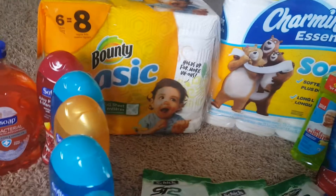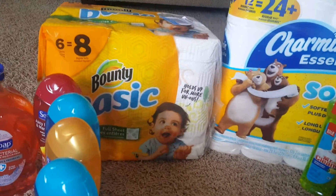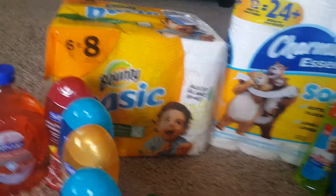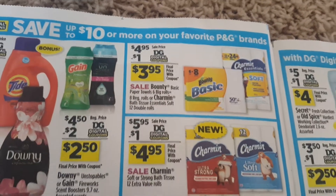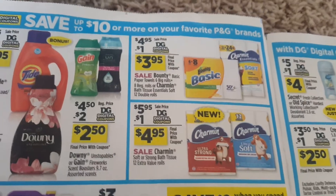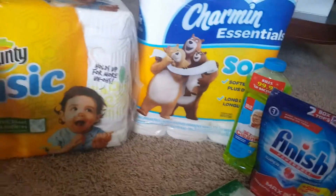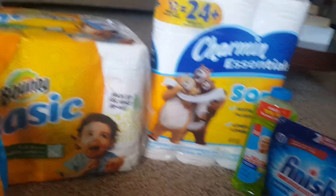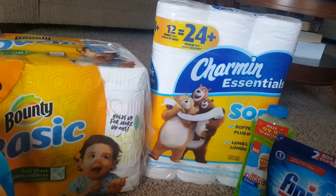I tried to do the $5 off $25 deal. The Bounty was $4.95 and the Charmin was $5.95, so I took those two. I wanted the Clorox and the Fabuloso — or whatever you call that — but from last week they were out, and they're still out.